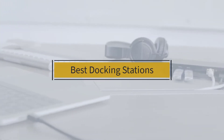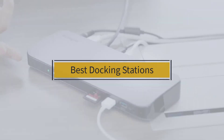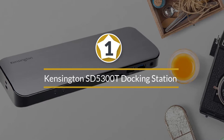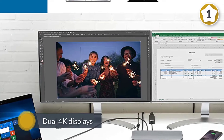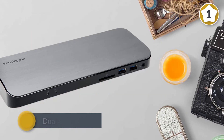If you are looking for the best docking station, here is a collection you have got to see. Let's get started. Number one — most popular — the Kensington SD5300T docking station. This dock supports dual 4K displays at 4096 by 2160 pixels.